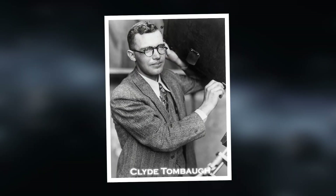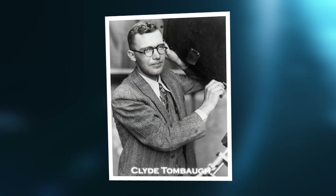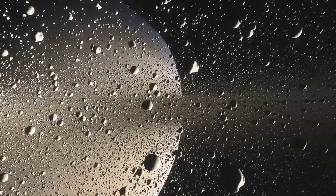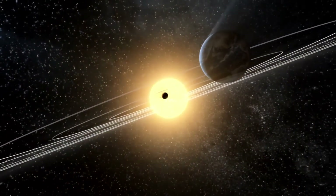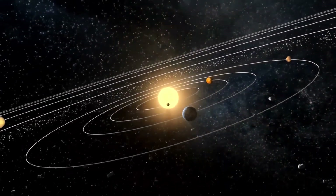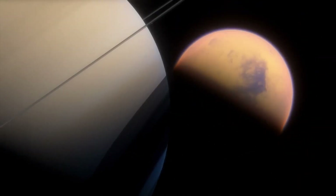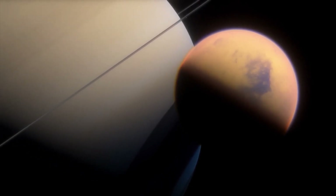Scientist Clyde Tombaugh discovered Pluto in 1930, in what we now call the Kuiper Belt. At the time, astronomers did not know much about the outer solar system and did not expect to find so many icy worlds beyond Neptune. Most thought the solar system was composed of gas and rocky planets, with Neptune as an icy giant at the edge.